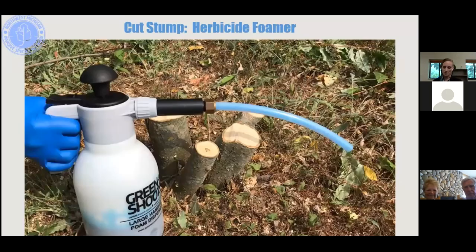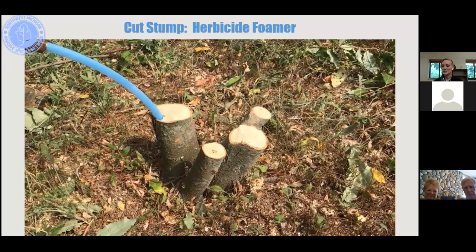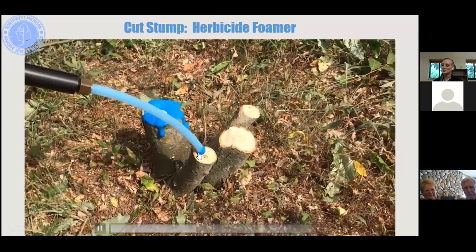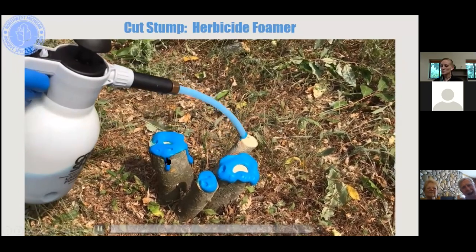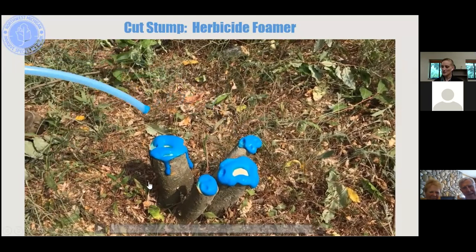The foamer is another application option — it comes out looking like shaving cream and is easy to redirect with the nozzle if you miss a section. It's a little messier than the dabber but still well controlled.